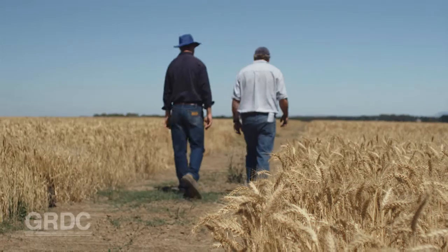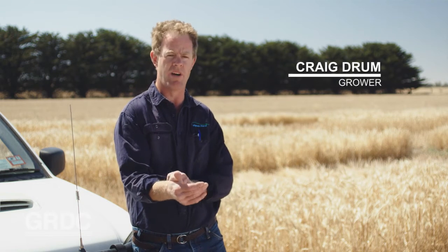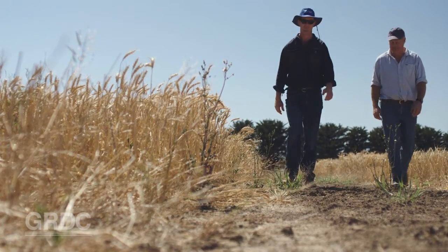Due to the high livestock population we've had here for a long time and in particular the high use of ryegrass in pastures, when we have gone cropping we've gone in with a high ryegrass seed bank for a start. What's happened is that we've actually developed herbicide resistance quicker than nearly anywhere else in Australia, and it's time now to start looking at other options that don't come out of the drum.